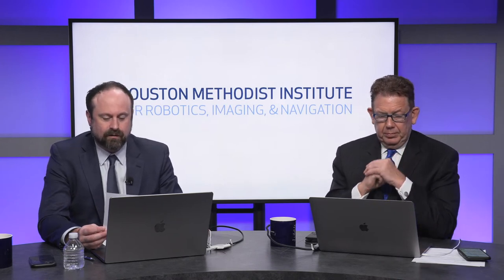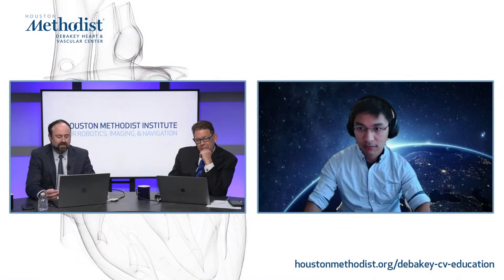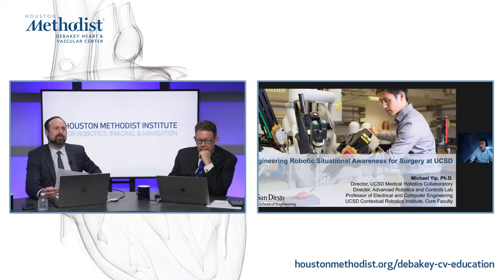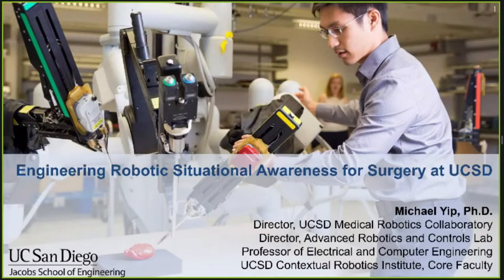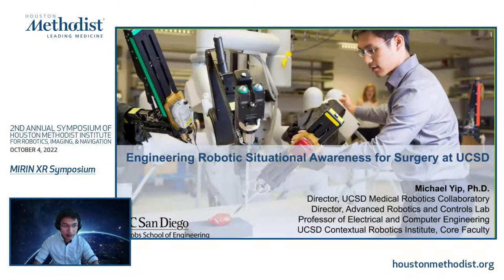Dr. Corr introduced Dr. Michael Yip, Associate Professor of Electrical and Computer Engineering at UC San Diego, IEEE RAS Distinguished Lecturer, Hellman Fellow, and Director of the Advanced Robotics and Controls Laboratory (ARC Lab). His group focuses on data-efficient and computationally efficient robotic control and motion planning using deep learning and reinforcement learning. He is presenting on engineering intelligent robotics for surgery at UCSD. Dr. Yip noted he is on paternity leave and joined from home, then gave a quick overview of the UCSD medical robotics laboratory.